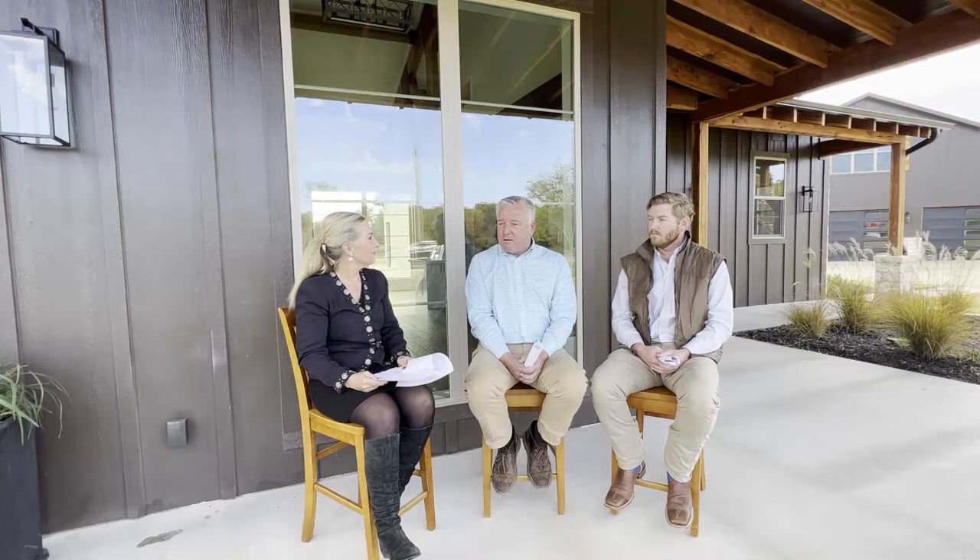We build them all on site as well. We have the steel plates that you see on the inside fabricated specifically for the homes that are being built. It just adds a twist — you combine the fact that it's structural with the look it creates, and I think it sets us apart a little bit.